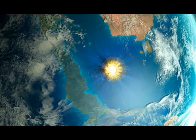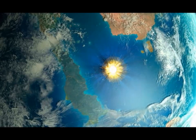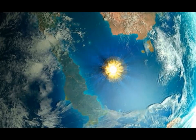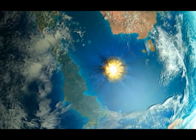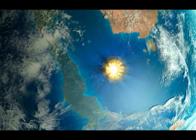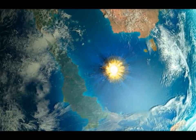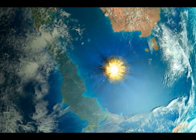Every spring you have NASA people and British scientists coming out saying it's just a matter of time before we get struck by an asteroid, because the Earth has been struck by asteroids and even comets many times.